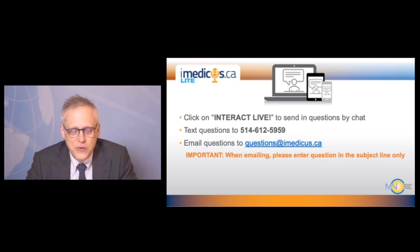It's now time to take some additional questions. The email address, texting number, and Interact Live button are shown on this slide.